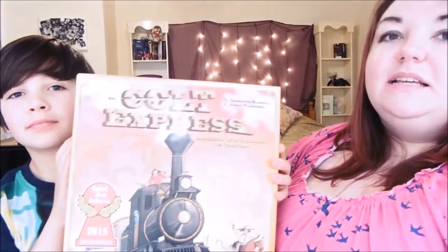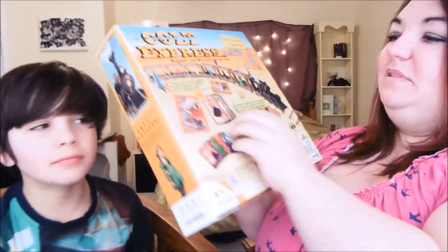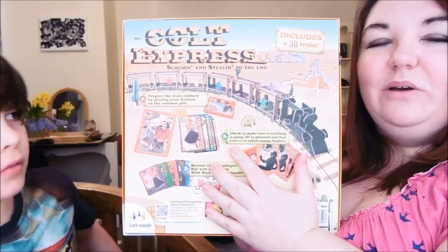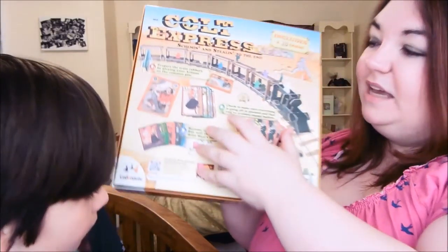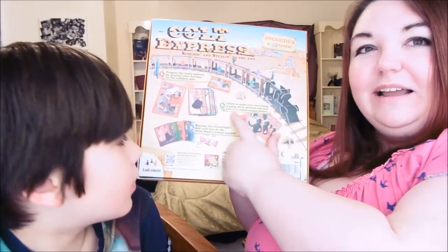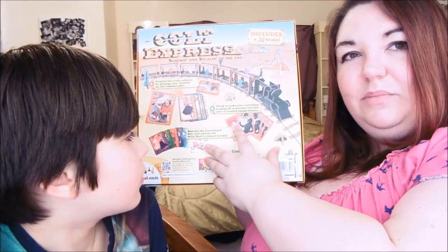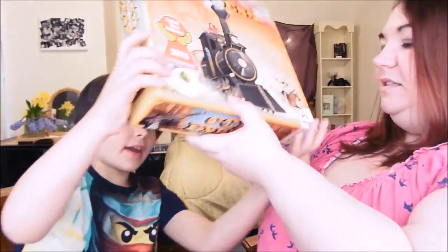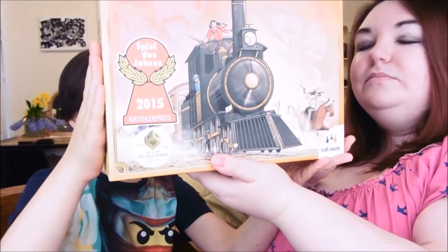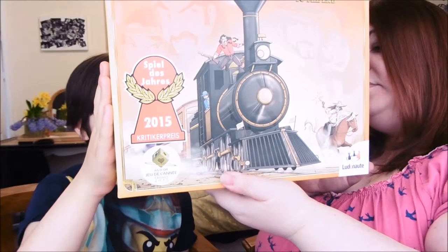The next one we've been sent is Colt Express — it was Game of the Year at the Cannes Game Festival last year. It includes a 3D robbery train. We haven't actually had a go at this yet. It seems to take a while to get set up because you actually have all of the cardboard parts to build the train. From what I gather it's a bit like Cluedo but with a train — you've got to work out who the train robber is. It sounds quite fun. There are 132 cards, six train cars to be assembled, ten terrain elements, 26 tokens, six bandits, and one marshal.